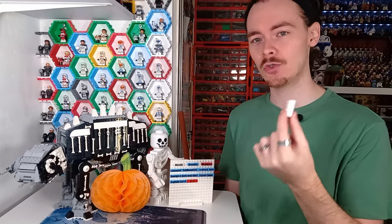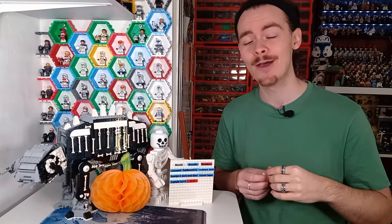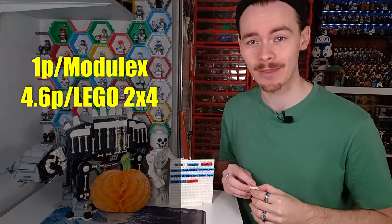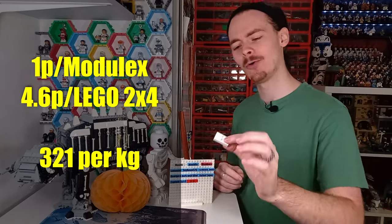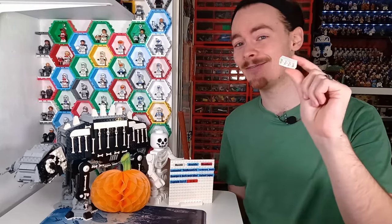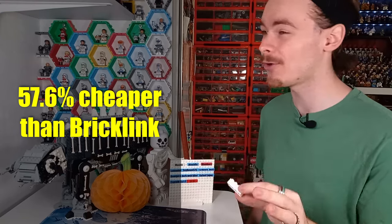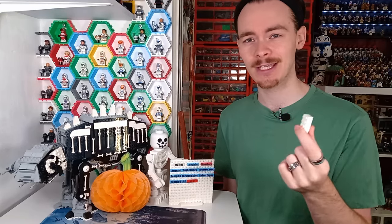It actually costs me 4.6 pence to make each LEGO brick, and each kilogram spool makes 321 and a half bricks. Comparing this to BrickLink's 11 pence, you're saving about 60% by printing rather than ordering bulk on BrickLink. It does take time, and funnily enough the energy the 3D printer requires really doesn't factor much into this equation.